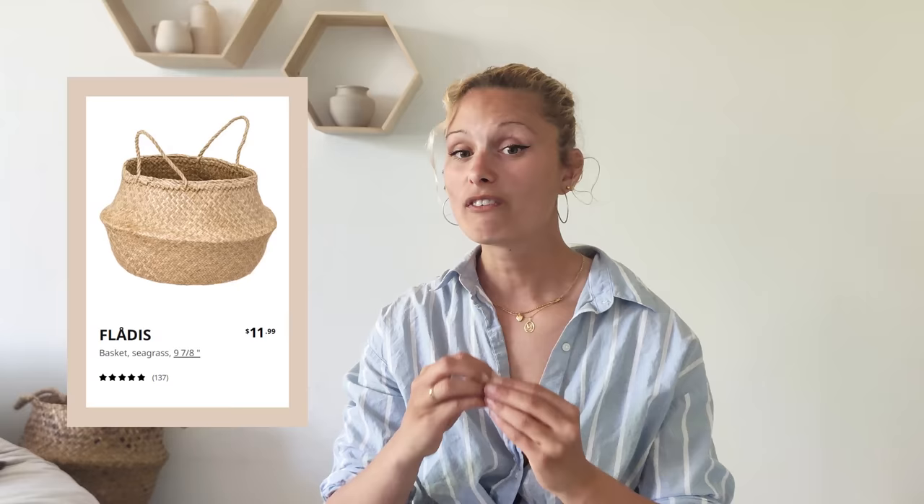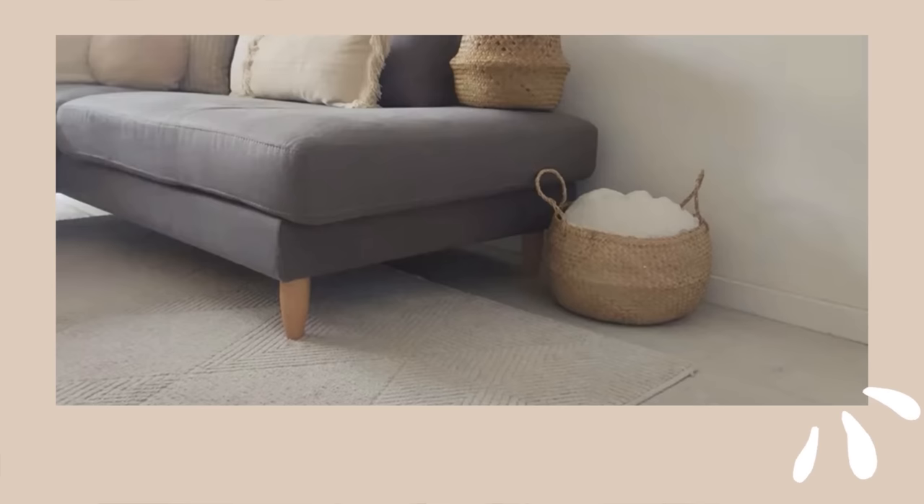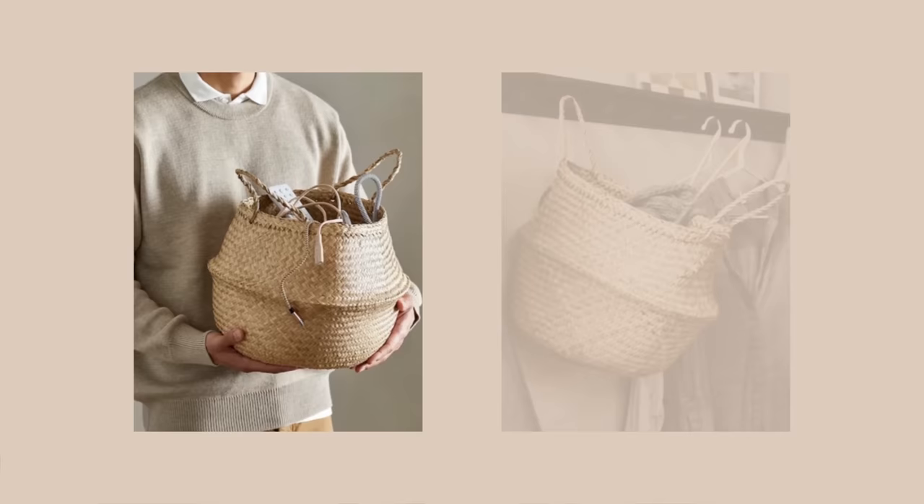One of my favorite IKEA storage items are the baskets. IKEA has a variety to choose from, however the flat seagrass basket is my absolute favorite. I think it's honestly the cheapest one, and it can be used for storing so many things. I have one in my living room for storing blankets and throw pillows, and another for storing my son's toys. The best thing is that this basket works amazingly for hiding things you need close by but don't necessarily want laid out for everyone to see. I recently hung one in my bathroom for storing extra toilet paper rolls, and you can also use them in entryways for storing hats and scarves. The opportunities are endless with a good basket.